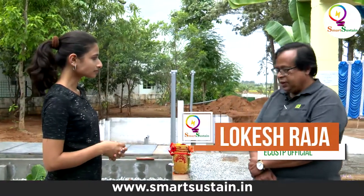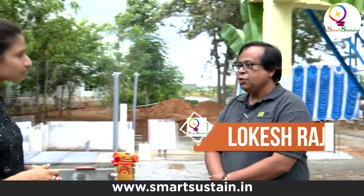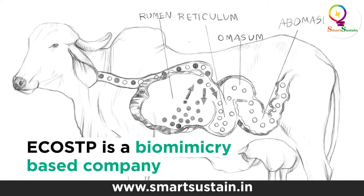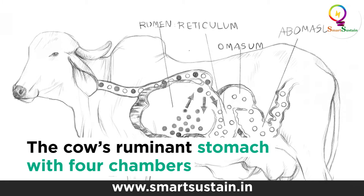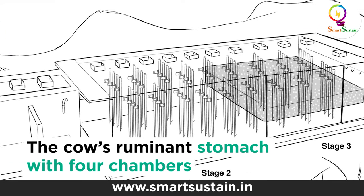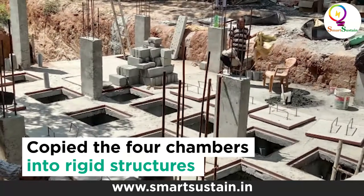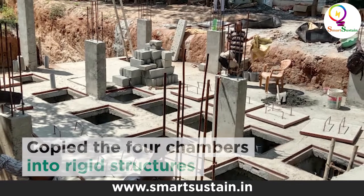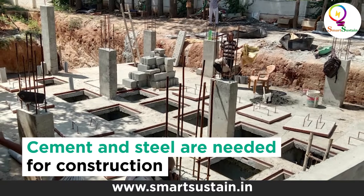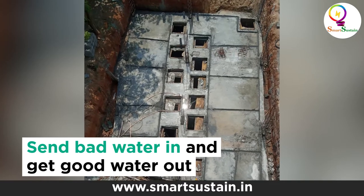We are a biomimicry company and our mentors are the Biomimicry Institute of Montana in the US. Our STP solution is based on a cow's stomach digestion system. A cow's stomach has four ruminant digesters — four chambers — and whatever it eats, what it gives back is good for nature: cow dung is good, milk is good, urine is good. We have copied those same four chambers into a civil structure built with pure cement, steel, labor, and sand. Three chambers go underground and one chamber goes above the ground as a plant biofilter.